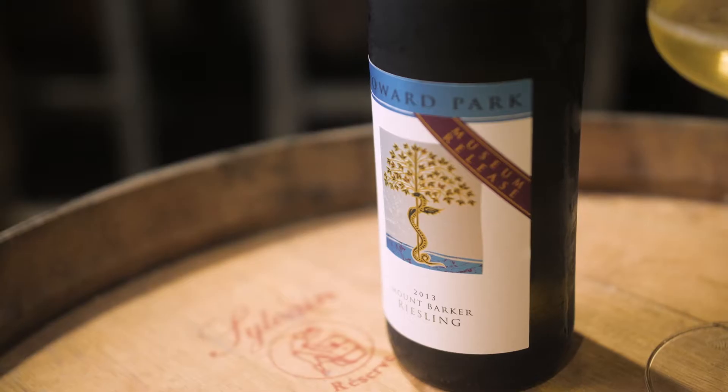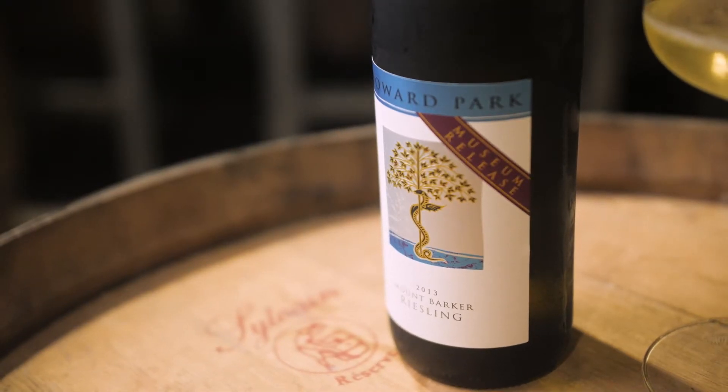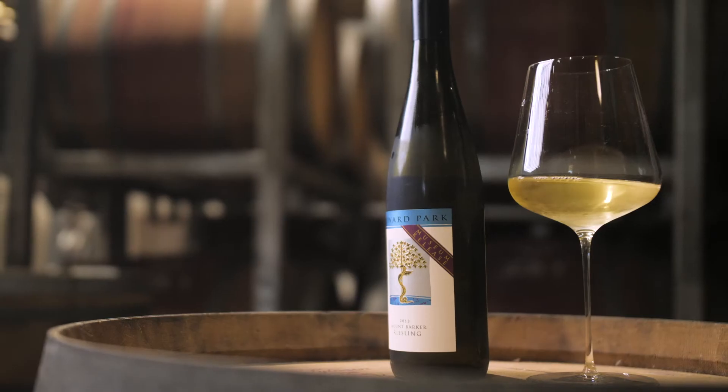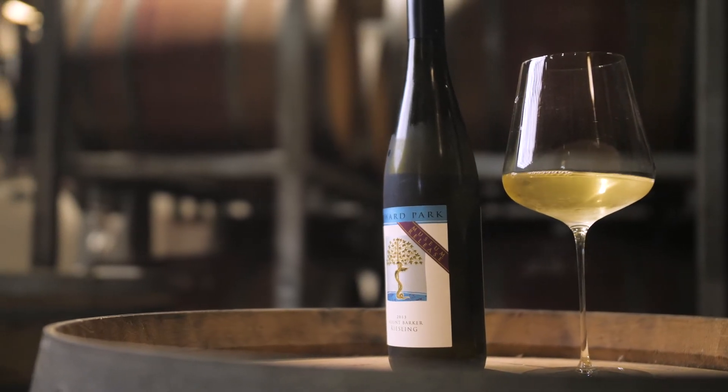Howard Park have been making it for 34 years since 1986. It's one of the two inaugural wines we released in our very first vintage. The Museum program started in 2006 and every year we release the wine that's had seven or eight years of bottle age, and that gives you a chance to experience not only the primary freshness but the secondary complexity that you can only find in great Riesling.